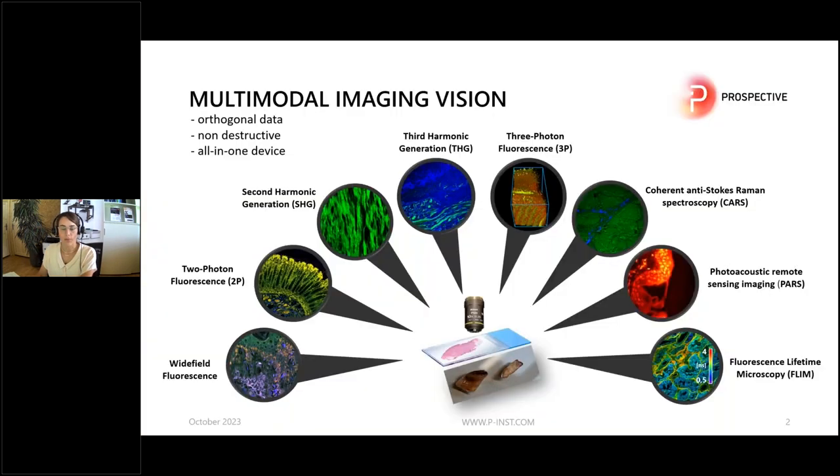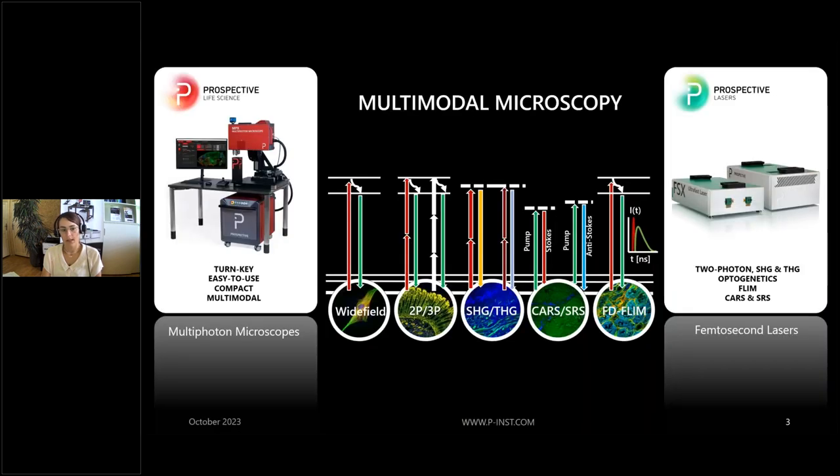The vision of multimodal imaging is that you have a lot of different microscopy techniques to gain a lot of orthogonal data from one sample, ideally in a non-destructive way and also ideally combined in one device. The concept of our microscope is that we combine some of the modalities in one turnkey, easy to use, compact multimodal microscope.